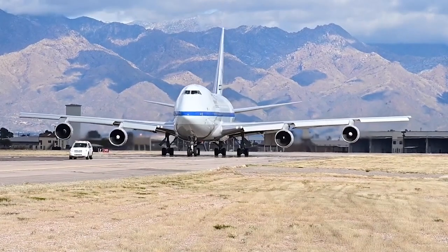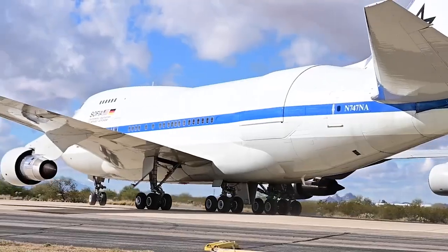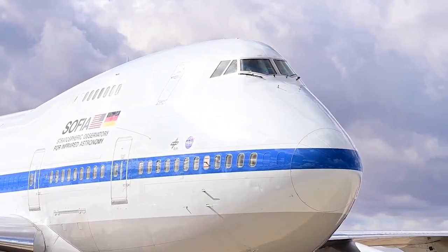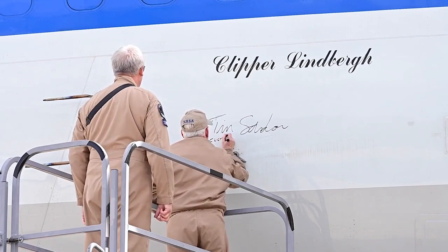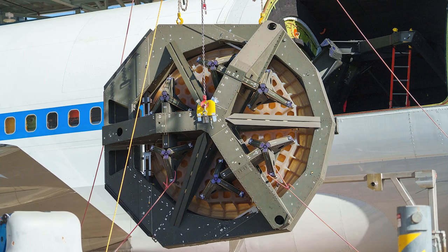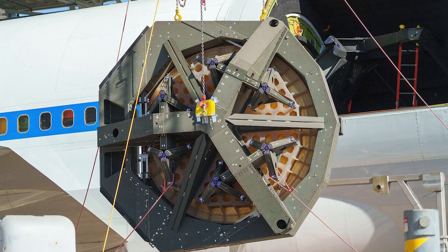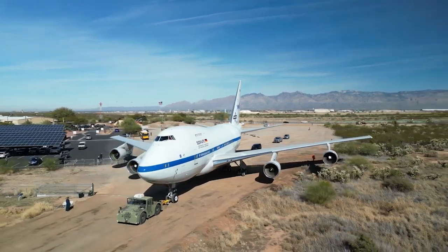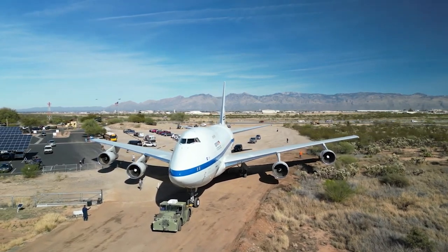SOFIA's final mission occurred overnight on September 28th through 29th, 2022, departing from its base in Palmdale, California with the call sign NASA 747. The routine mission lasted just under eight hours before the aircraft returned to Palmdale. Subsequently, on the morning of the 29th, it was flown to the Pima Air and Space Museum in Tucson, Arizona, where the decommissioning process took place. This process involved removing the telescope from its mounting at the back, which was then transported to Germany for public display. The aircraft itself is currently stationed at Pima and is accessible to the public on select days of the year.